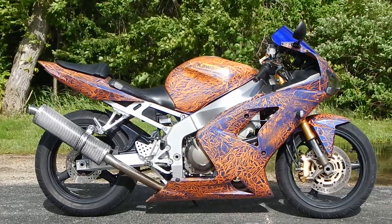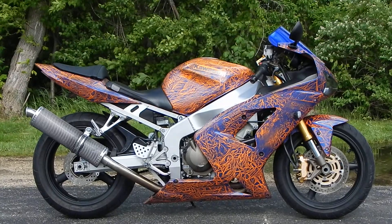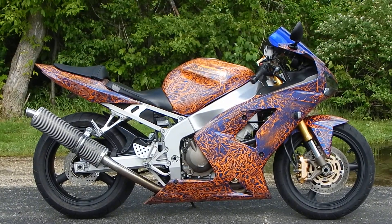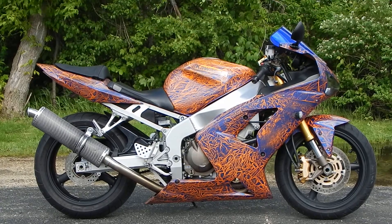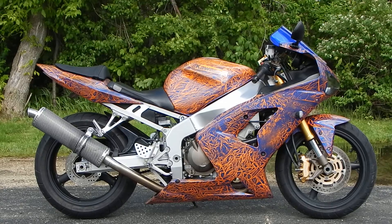Hey everyone, Nick here with Road, Track, and Trail. Today we're looking at a 2004 Kawasaki ZX-6R. This bike's got 19,000 miles on it, some sick custom paint, new tires, a Corbin seat, undertail, and a Scorpion pipe. This thing is sick.